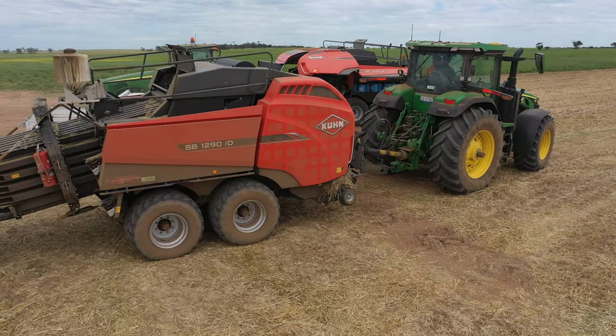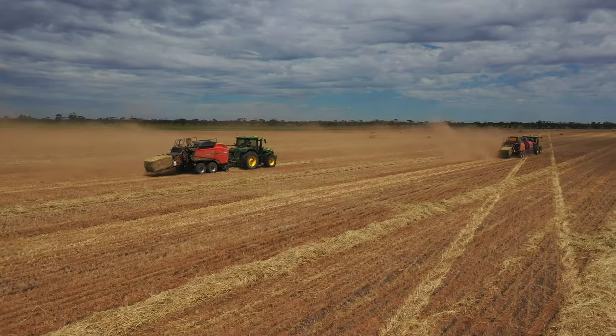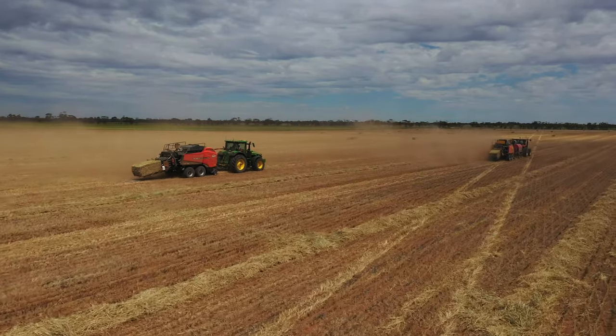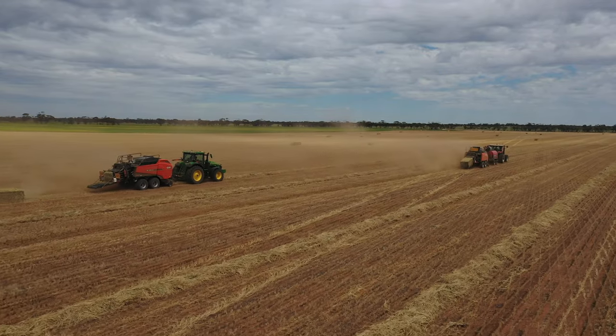One of the things we talked about when buying our ID baler was the warranty. It's important to me that machinery manufacturers back their product, and Kuhn backed it pretty well with a three-year warranty.